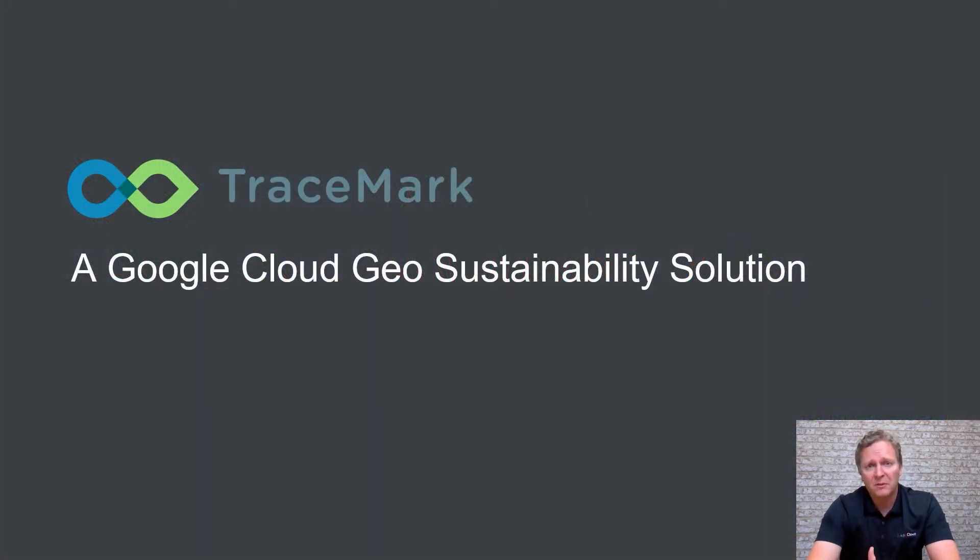Working with Google, we have been able to package Google Geo technology into a sustainable sourcing solution called TraceMark. The objective of TraceMark is to enable organisations to accelerate their sustainable sourcing agendas and to take a data-driven approach.